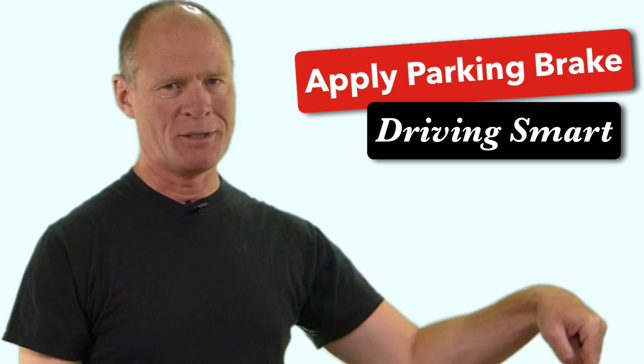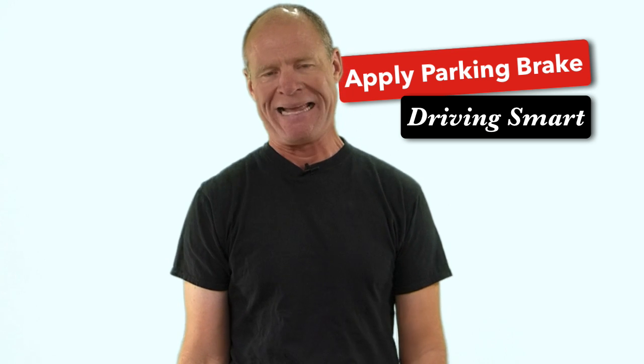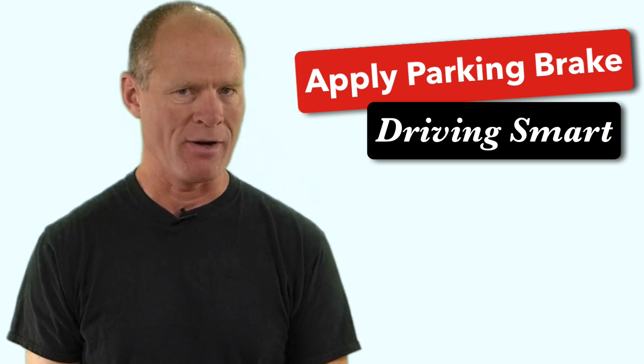Now just before we get started here, be sure to hit that subscribe button just about there. That way you'll get access to all of the great information as I get it available to you, especially for those of you working towards a license or starting your career as a truck or bus driver.